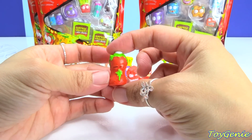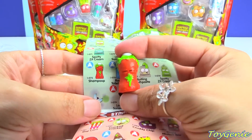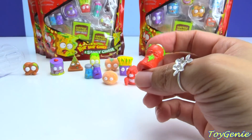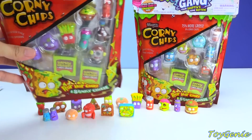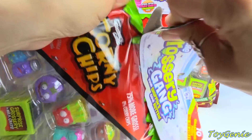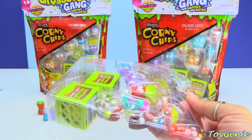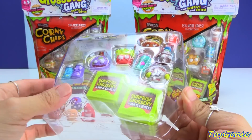Oh my gosh, I think this one's Shampoo — yes, this is the one that's called Shampoo Poop! And then here are the 10 packs, and these 10 packs are called Corny Chips. Oh my gosh! It opens from the top and it comes with two that are in surprise blind milk crates.